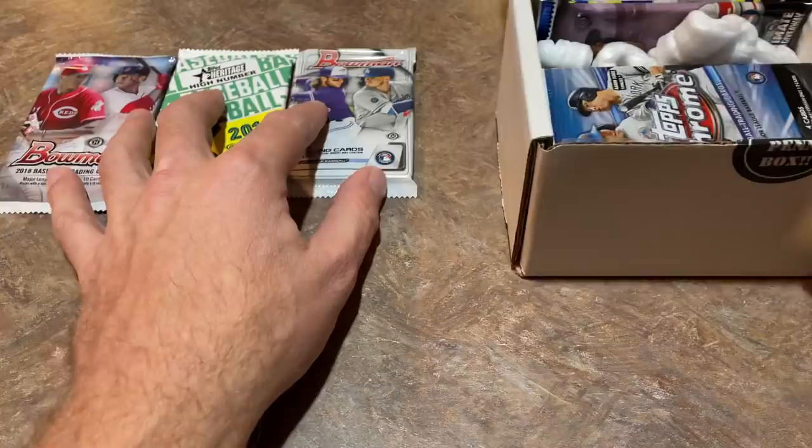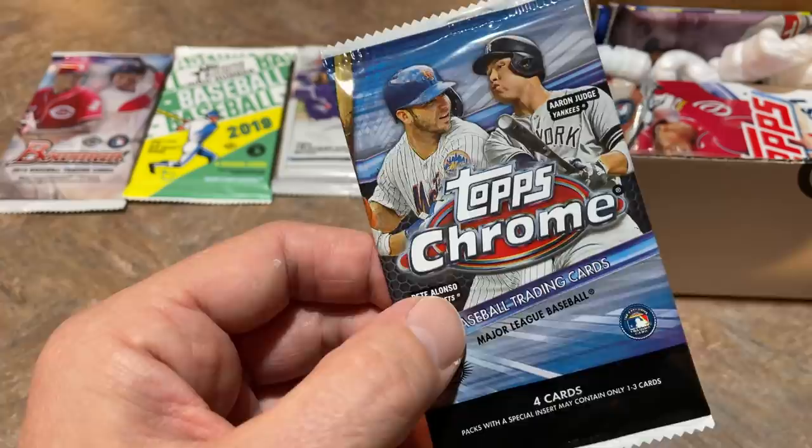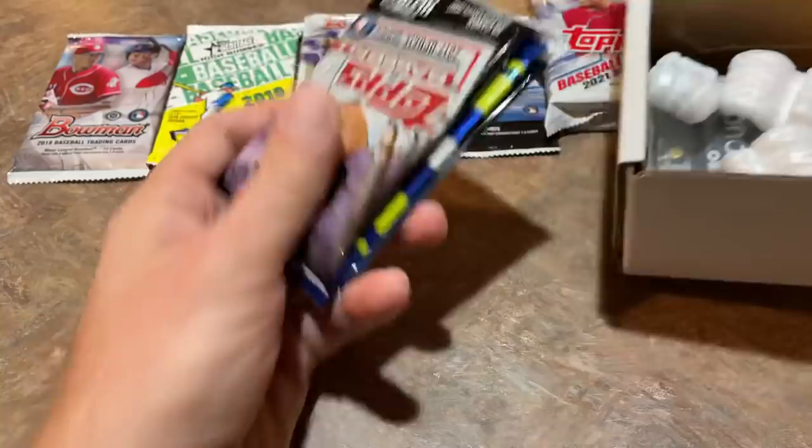Next up we've got a hobby pack of Topps Chrome from 2020. Topps Chrome just keeps increasing in value from month to month - I'm glad I have a couple hobby boxes still sealed on my shelves because they just keep going up. Then we have a jumbo pack of 2021 Series One, a very nice pack as well. So we've got those five packs.